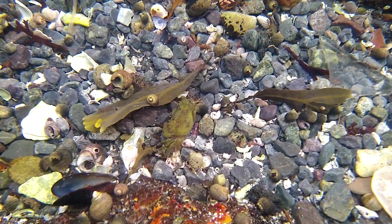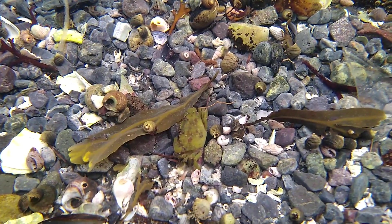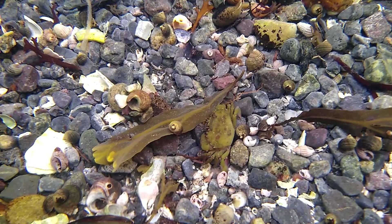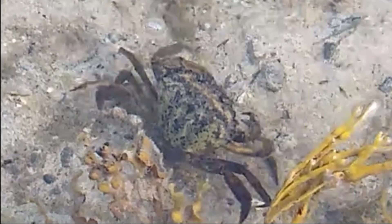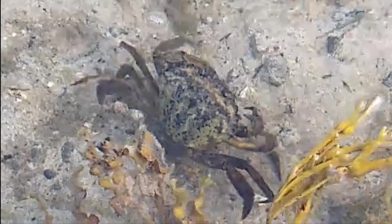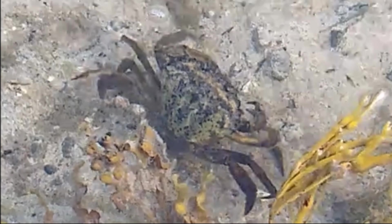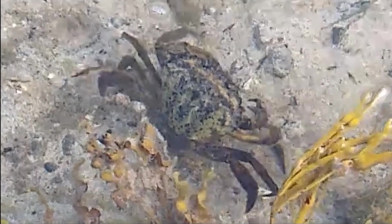The crab first became established in the United States in the 1800s, arriving by ship to the Cape Cod region. In the early 1900s, they spread northwards, where they are believed to have contributed to the dramatic declines in the softshell clam fishery as far north as Nova Scotia.